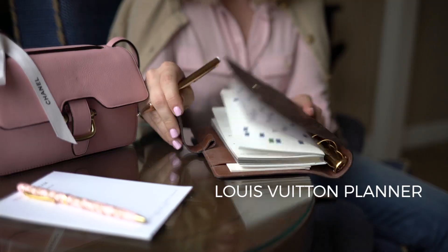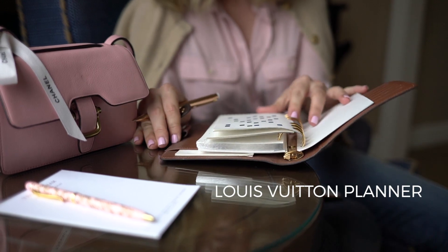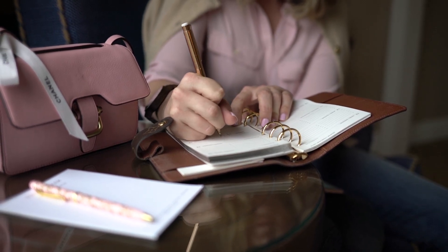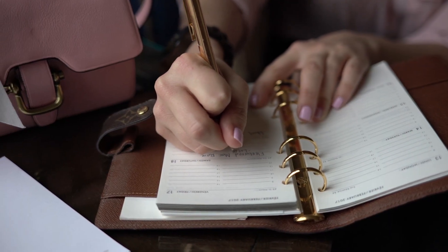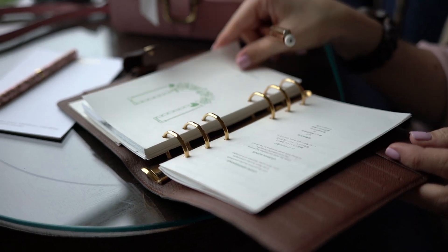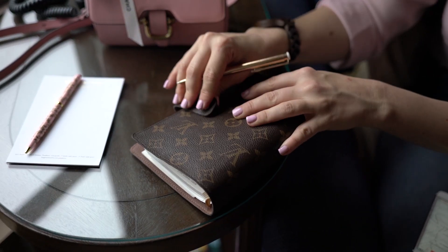I've had this planner — I actually bought it last year — which is a little bit of an investment from Louis Vuitton. I thought how fabulous to have everything in a planner, and I sort of like having something tangible aside from my phone. This year I just bought the insert paper — you can buy it from Louis Vuitton and you get a fabulous little Louis Vuitton bag for 60 bucks.